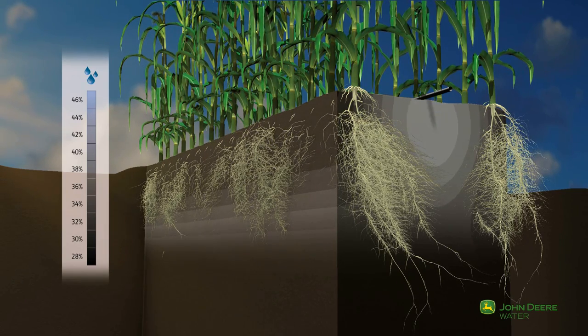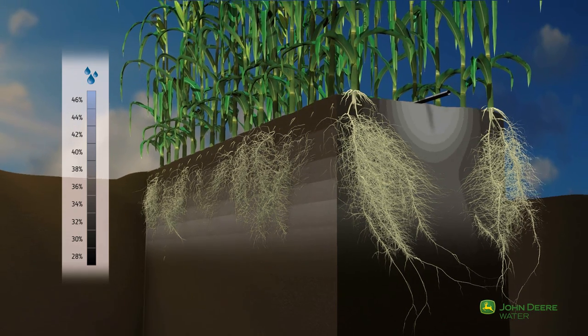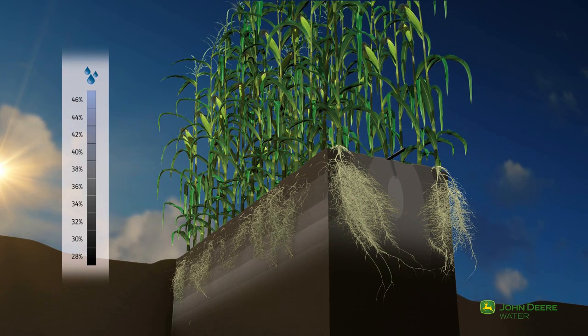Silking needs to be a stress-free stage. Irrigation intensity is adjusted to keep up with maximum water demand and make sure that the ear will be fully pollinated and loaded with grain.